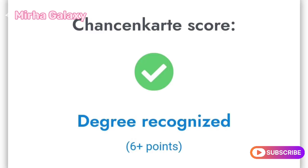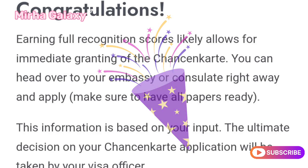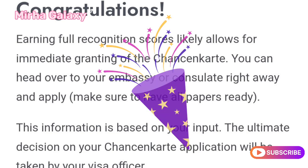Great news! Your degree is fully recognized in Germany — 6 plus points. This is fantastic progress towards obtaining your ChancenKarte. Full recognition of your foreign degree likely means you've met the key eligibility requirement and could be granted the visa quickly. This information is based on your input, and the ultimate decision on your ChancenKarte application will be taken by your visa officer.